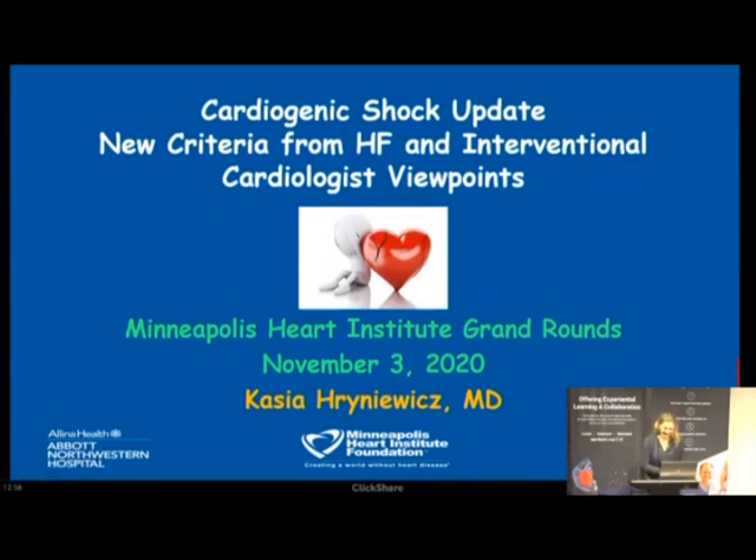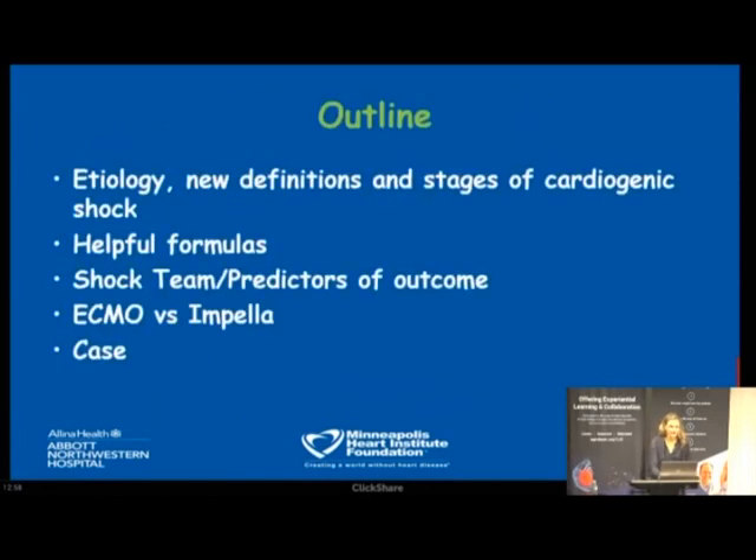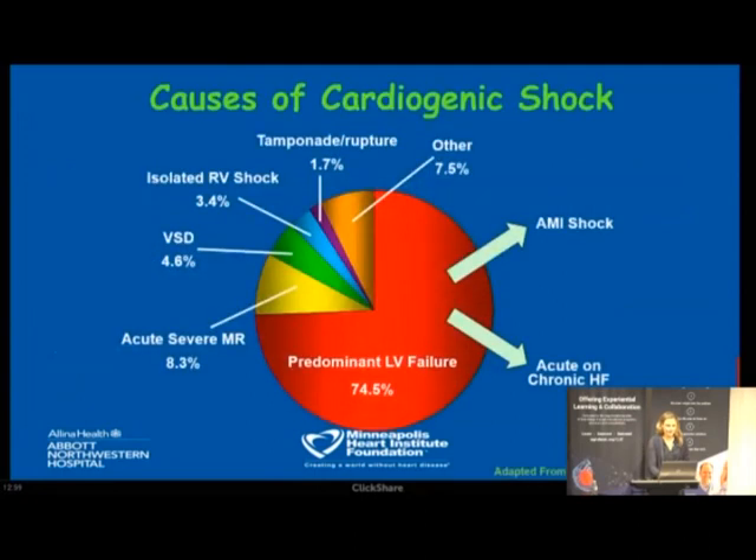Good morning everyone, and thank you for having me. As Chris said, we will be having a joint ground rounds today discussing a cardiogenic shock update. I have no disclosures. In my 15 minutes, I will discuss etiology of cardiogenic shock, new definitions, stages, helpful formulas, shock team, predictors of outcome, briefly ECMO versus Impella, and we'll finish the session with a case.